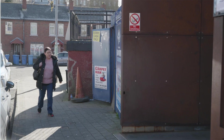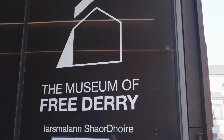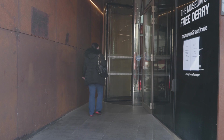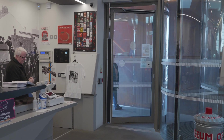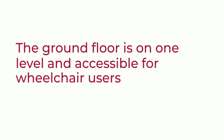Entry to the Museum of Free Derry is along the entrance corridor, which will take you to the revolving door. Next to the revolving door there is another door leading to the foyer area. This door is suited to wheelchair users. The main entrance to the Museum of Free Derry is fully accessible and the ground floor is on one level and accessible for wheelchair users.